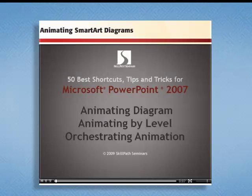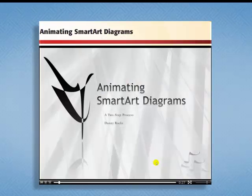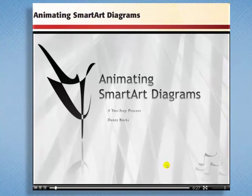Each lesson on the DVD begins with a short overview of what you will learn. I love the look of this — it's one of the new themes available in PowerPoint, actually in Office 2007. It's called the Symphony theme, and it's a theme you can download from the Microsoft site.